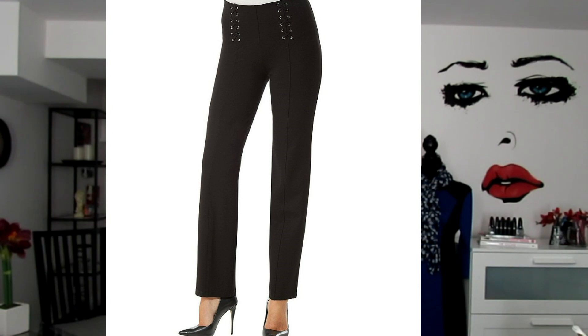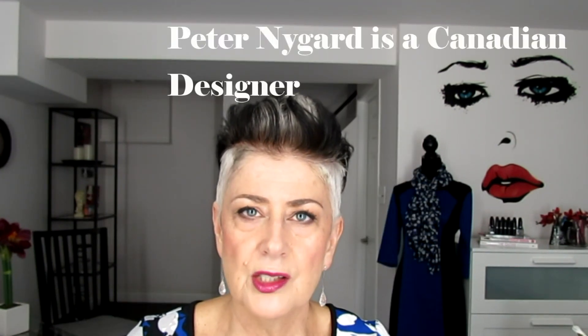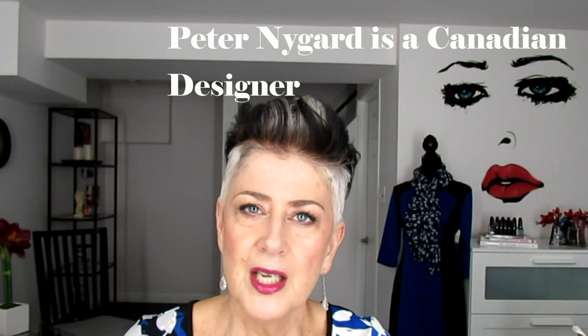My number three style tip is to wear higher waisted pants so you have a little bit of tummy control. You also want to make sure the cut in the leg is appropriate for your body type. Peter Nygaard has pants with tummy control that come up higher to hold you in. Wear a nice straight leg or skinny pant depending on your body shape — high waisted pants are definitely a good tip for women in our age group.